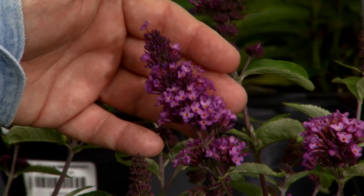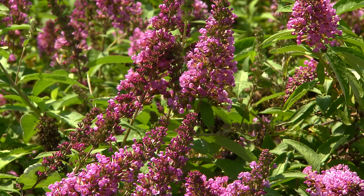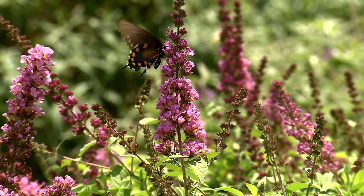The color is sort of a fuchsia pink, or a lavender purplish with a pink tint to it. The flowers are wonderfully fragrant with a light powdery fragrance, and they are powerfully attractive to butterflies — indeed, Buddleias are commonly called butterfly bushes.